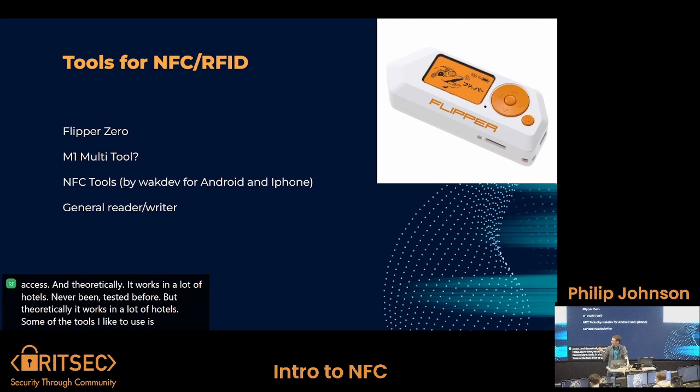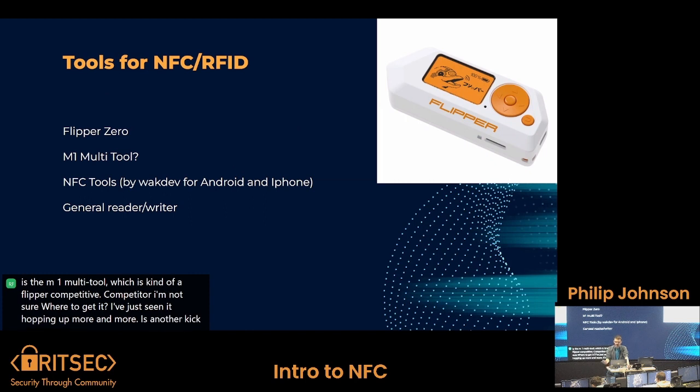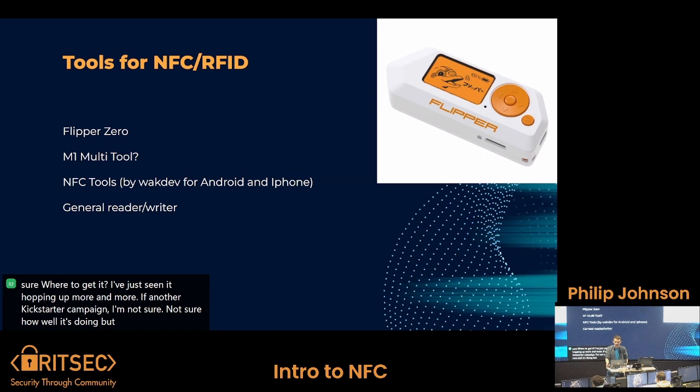Some of the tools I like to use: the Flipper Zero is kind of how I got started with NFC — it is a bit pricey but gives you a starting point for NFC, RFID, and a bunch of other things. Another one is the M1 multi-tool, which is kind of a Flipper competitor — I'm not sure exactly where to get it, but I've seen it popping up more and more as another Kickstarter campaign. And then there's NFC Tools, an app by Wak Dev for Android and iPhone, so you can run attacks on NFC devices from a smartphone. You can also just get a general NFC reader/writer online — they're all over Amazon, and while they may be more expensive, they're more specialized and better at reading multiple cards at higher power.